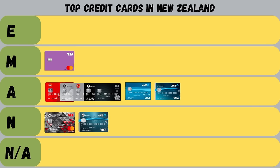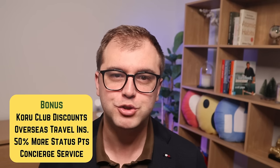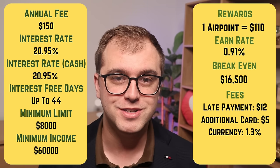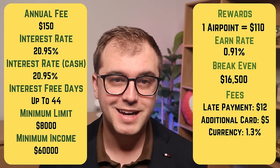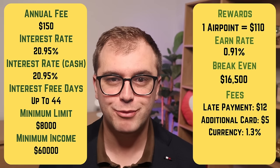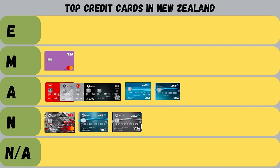Next is the ANZ Airpoints Visa Platinum Card. For both the Airpoints and Cashback Platinum Cards, ANZ offers a concierge service through Visa for booking travel, activities, or restaurants. The card charges an annual fee of $150, an interest rate of 20.95%, and you earn one Airpoint for every $110 spent. There are also travel benefits such as international travel insurance when you book with the card, some Koru Club discounts, and bonus status points with Air New Zealand. The card also has a lower maximum of 44 days interest-free. With a much higher annual fee, you'd need to spend over $16,500 a year to earn back the fee in Airpoints. ANZ's Airpoints Card gets a not-achieved from me.